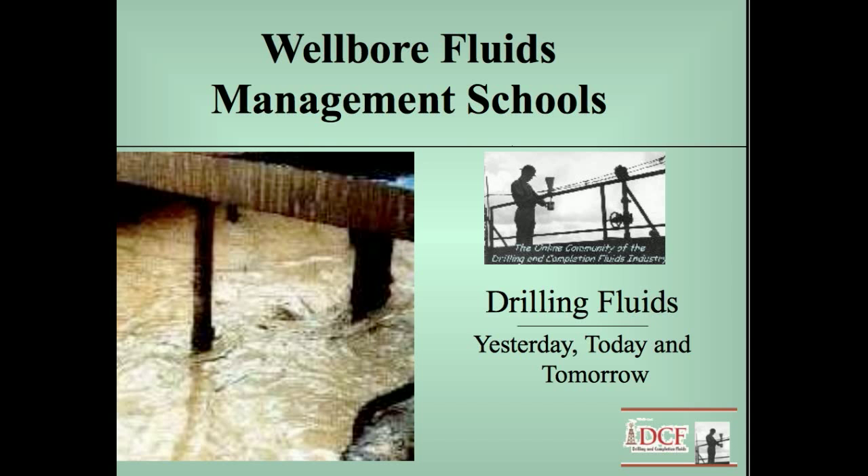Hi, this is Ryan Cain and this video is a review of the drilling fluid schools that I present at Intertech Westport in Houston, Texas, called Wellbore Fluids Management Schools.